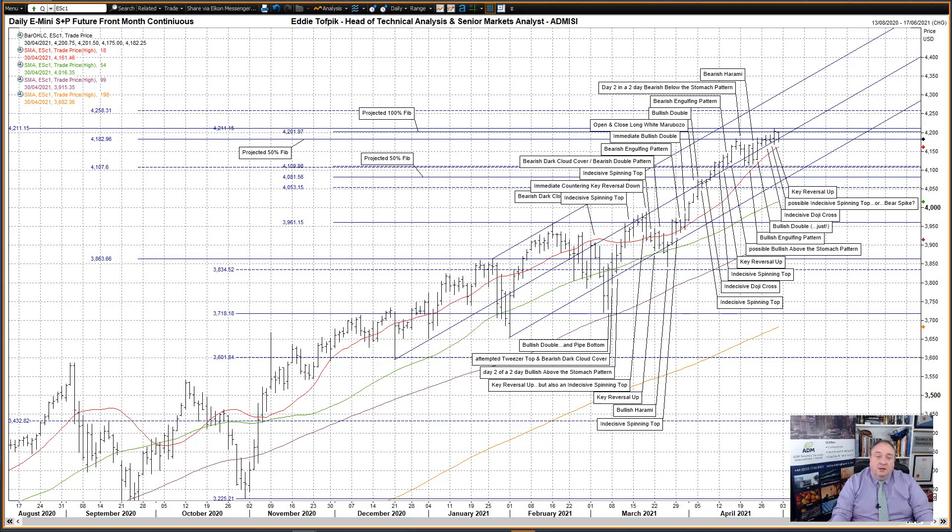So far today, a lower open below the projected 100% Fibonacci line and a straight move lower, down through the projected 50% Fibonacci line and interestingly the middle tine at this time, though it is still not that big a move as yet.